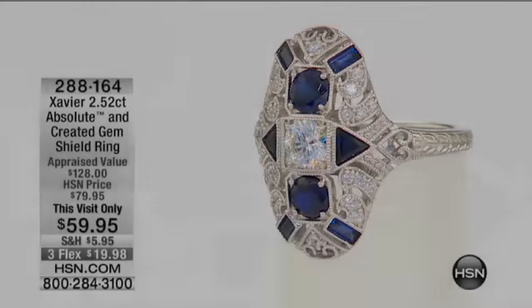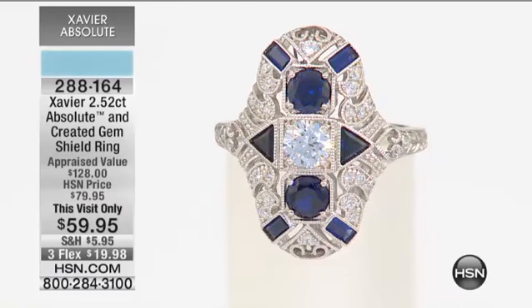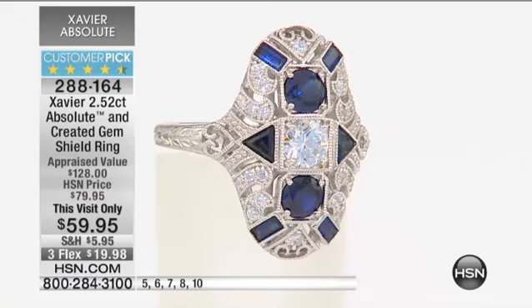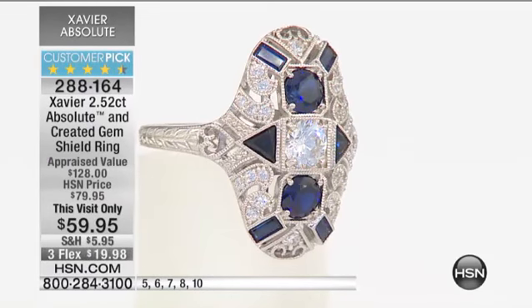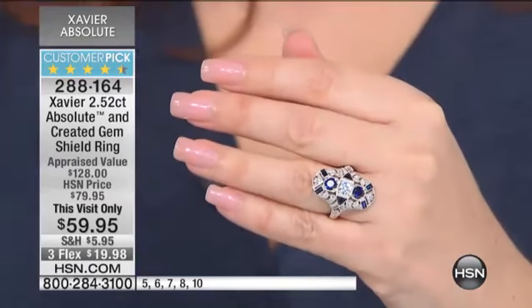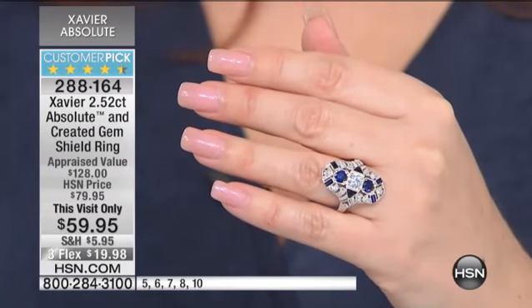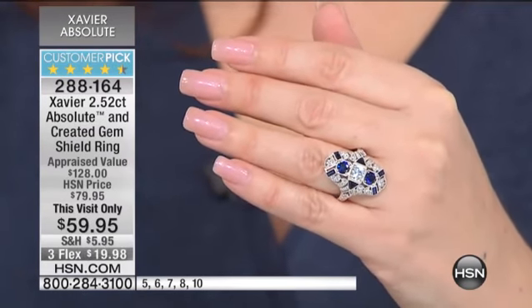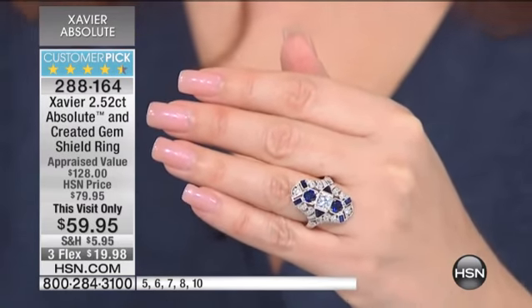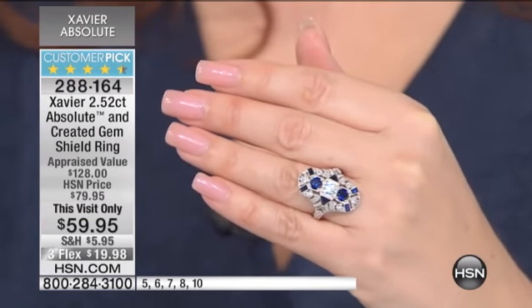This is the Absolute and Created Gem Shield Ring — 2.52 carats of gems, a customer pick on HSN.com. At full price it's $79.95, but today it's $20 off. And we're doing three flex pay for today only — I have 200 of these rings, that is it.